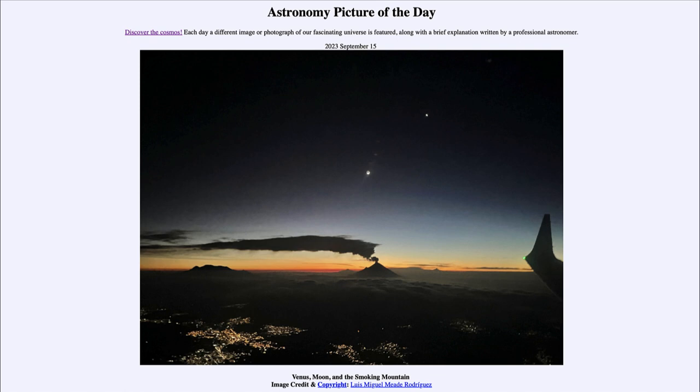It is titled Venus, Moon and the Smoking Mountain. So what do we see here? Well, let's start here on Earth — one of the things we see off to the right-hand side is the wing of a plane. So this was taken from an airplane flying near the Smoking Mountain off in the distance, a volcano in Mexico, as this was a flight heading to Mexico City.